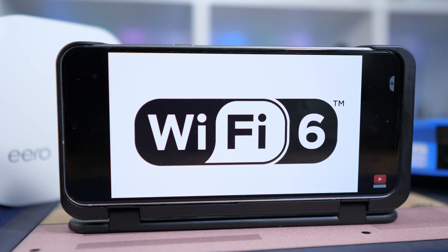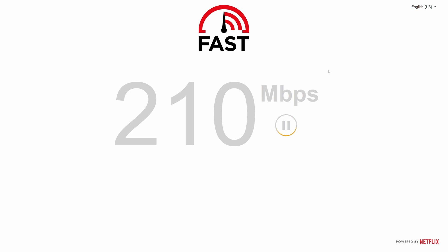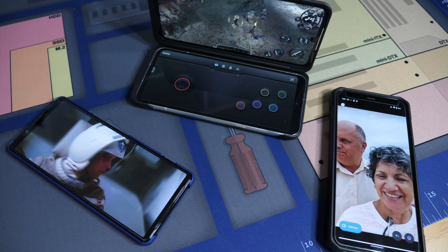Previously on Reviews.org, we just recently detailed the improvements to Wi-Fi 6. And we got a couple questions about Wi-Fi best practices. How can you speed up your home network? How can you avoid slowdowns or throttling? Those are some great questions. So here are our top six ways to boost your home Wi-Fi.